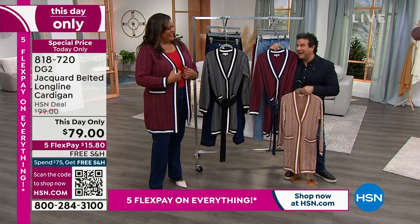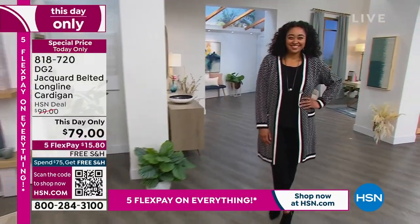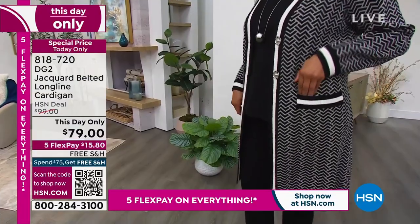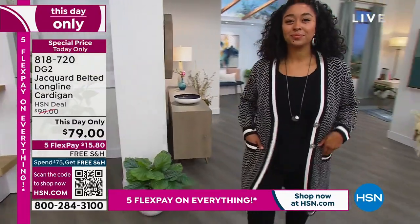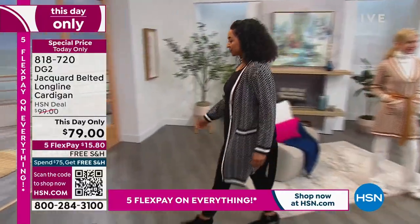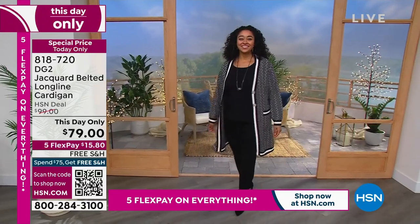I'm excited to be with you tonight for this special edition of the list. And thank you for having us with our fun little specials here. So you guys, call 818-720 to get this cardigan home. It is absolutely beautiful. It is to die for, and you're going to get so many compliments. It is lovely.